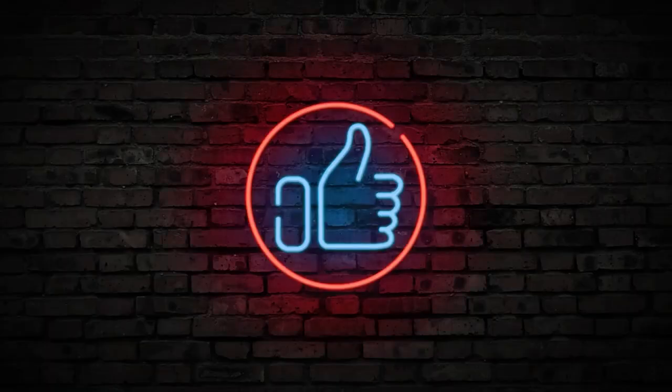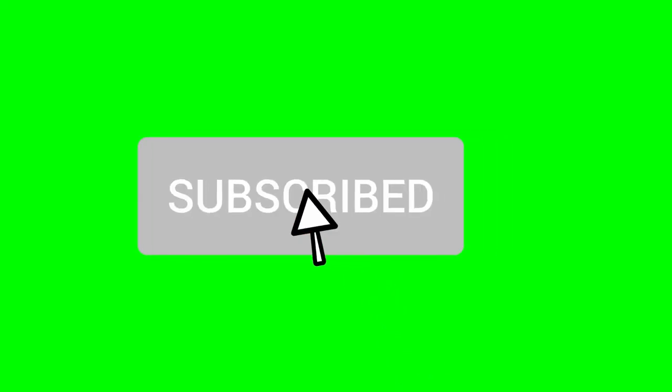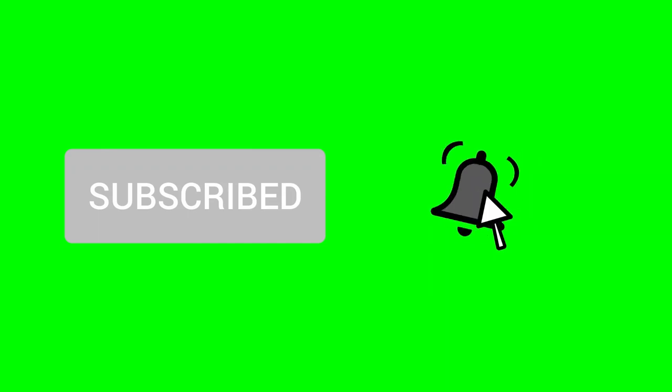Before we proceed, I would appreciate if you give this video a thumbs up, subscribe to my channel, and ring the notification bell so you won't miss out on any of my future videos.